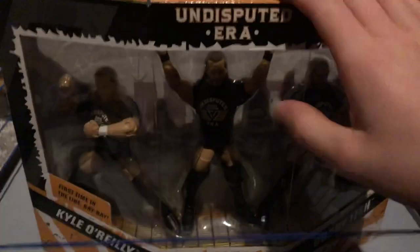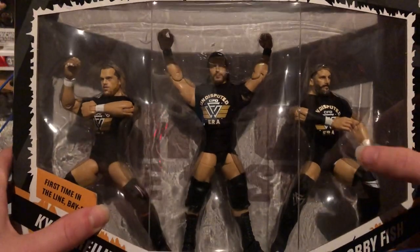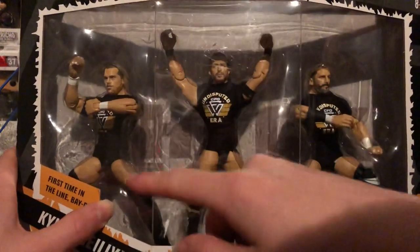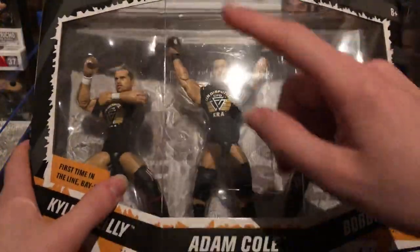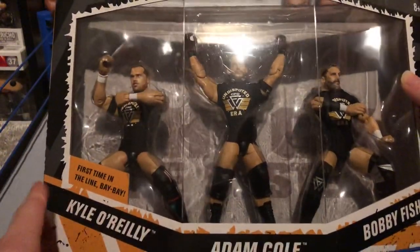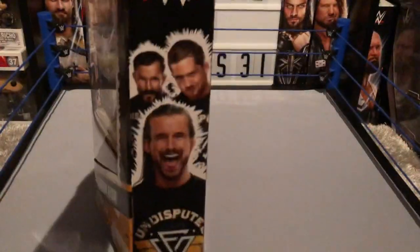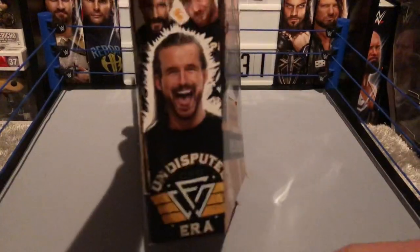These are honestly in my top 10 figures of the year easily — when I make that video at the end of the year, this will be in there. I love this set. We got three cloth shirts, we got Kyle O'Reilly, Adam Cole baby, and Bobby Fish. Love the packaging. First time in the line — Kyle O'Reilly, Bobby Fish, and the Undisputed Era shop the system backdrop with the NXT logo.